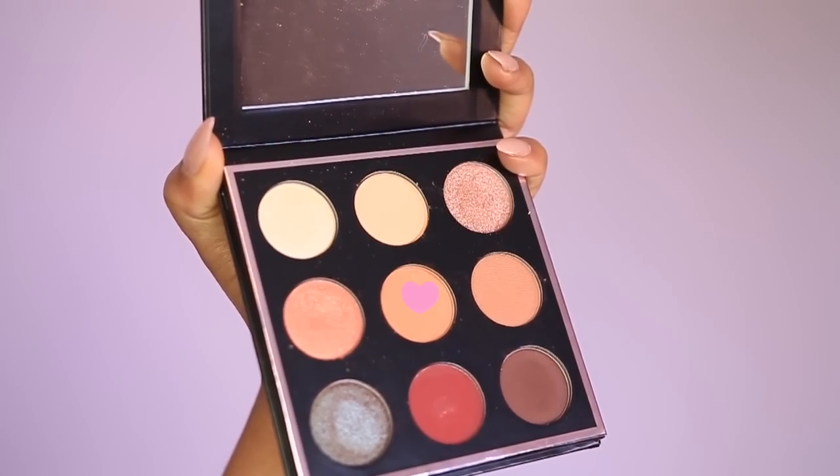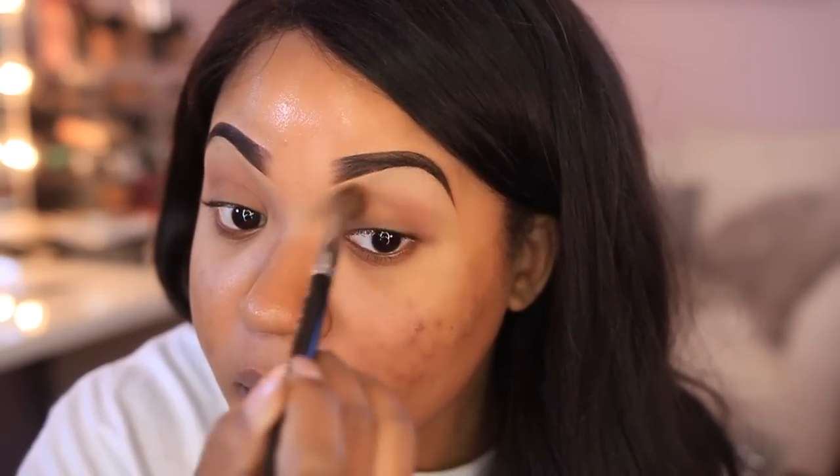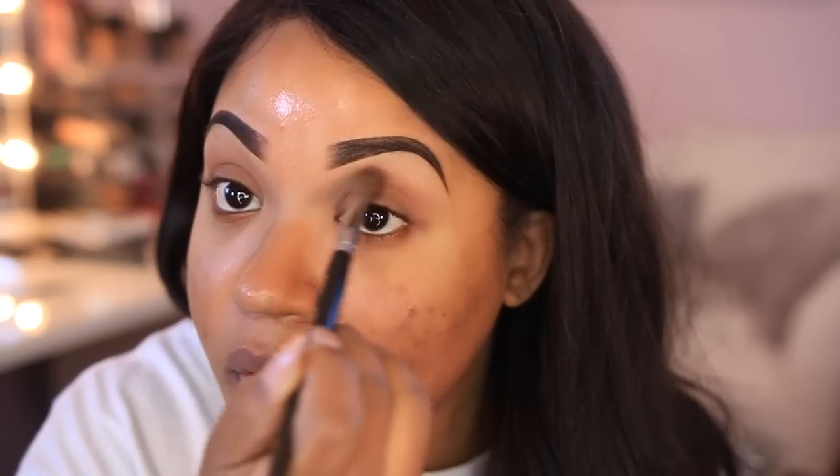For the eyes I'm using this new palette from Makeup Geek and MiniMUA — I really like this palette. The first shade I'm applying to the crease is called Sora, which I'm using as my transition shade. A transition shade just helps the other eyeshadows blend together better, so I highly recommend using one.